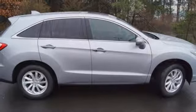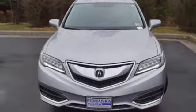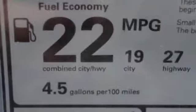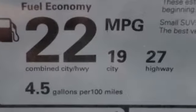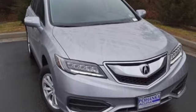With the 3.5-liter iVTEC V6 engine paired with a 6-speed automatic transmission with sequential sport shift paddle shifters and grade logic control, you will never be left wanting for more power. Enjoy the best of all worlds with this luxurious RDX. See it for yourself today.